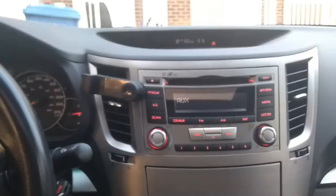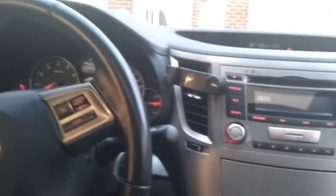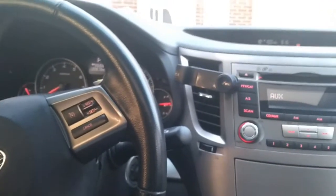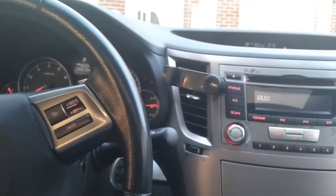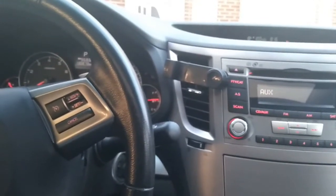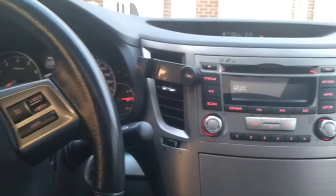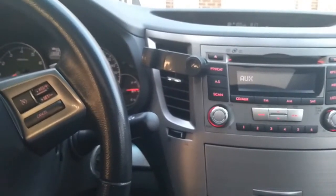I am inside the car and I would like to talk about why I want to update my current stereo system. Before, I had the Legacy 2009 with a Harman Kardon system and it was beautiful — the sound played very well and I really enjoyed it. Now it was time to change my car to something newer, and this one is a Legacy 2013.